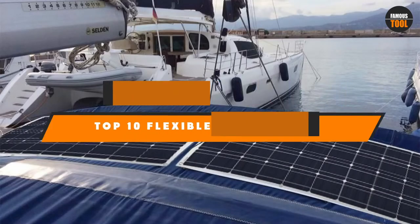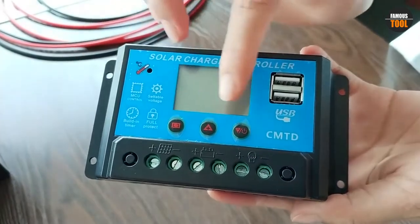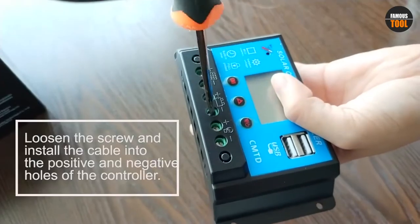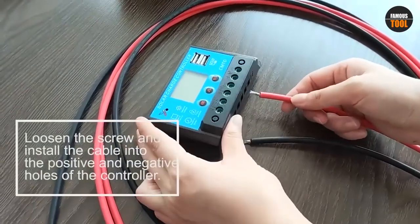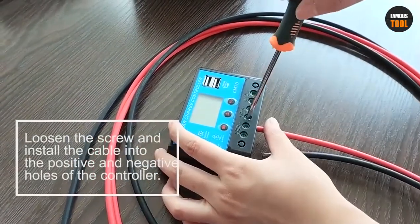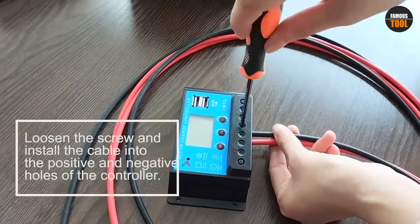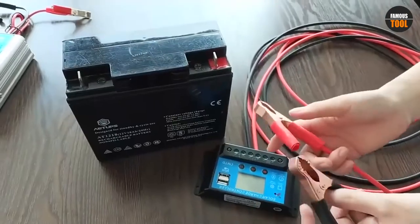Hello guys, in today's video we're going to present to you the top 10 best flexible solar panels available on the market today. We made this list based on our personal preference and sorted it based on their features, prices, quality, durability, and reputation of the manufacturers. Check out the description to find out their prices and more information. We've included the links in the description below.